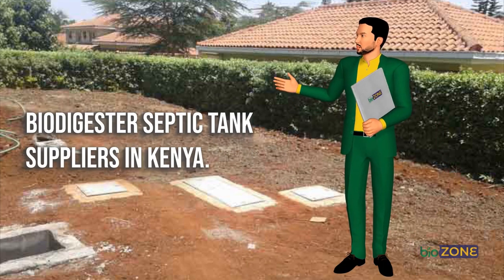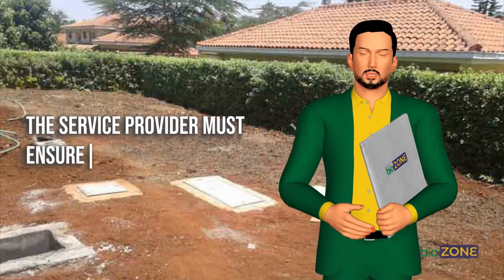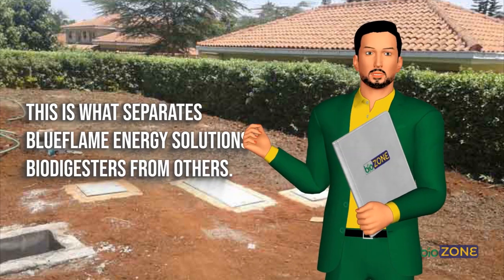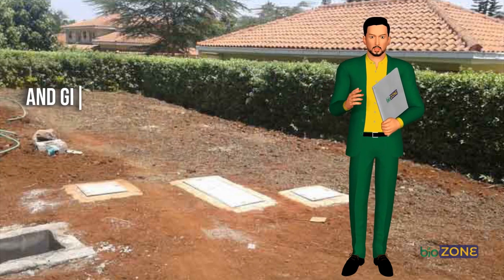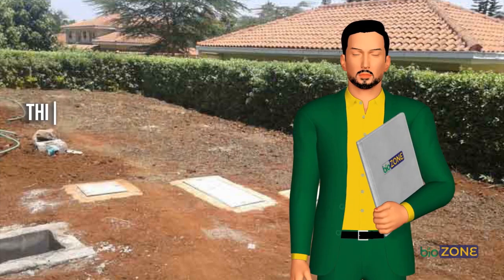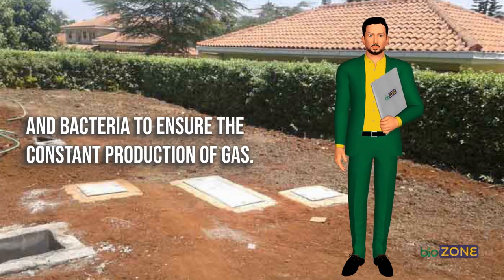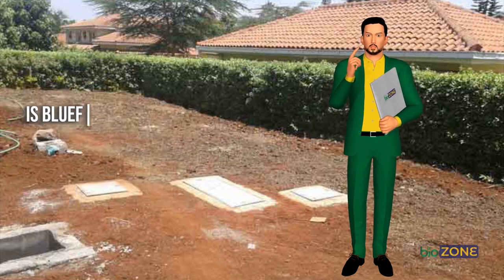Biodigester septic tank suppliers in Kenya. The construction of a biodigester septic tank is not an end in itself — the service provider must ensure timely maintenance and regular checkups to ensure the facility functions optimally. This is what separates Blue Flame Energy Solutions from others. Once they supply and/or construct a tank, they keep periodic consultations with clients and give proper guidance on using the biodigester septic tanks for best results. This also applies to biodigesters installed for gas production, which require timely additions of waste and bacteria to ensure constant gas production. Blue Flame Energy Solutions is the number one expert on the installation of biodigester tanks for cooking gas production in Kenya.